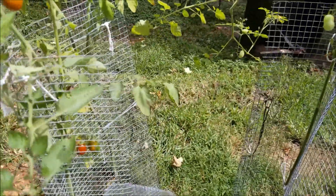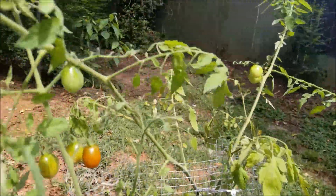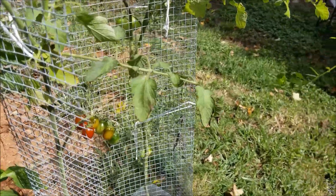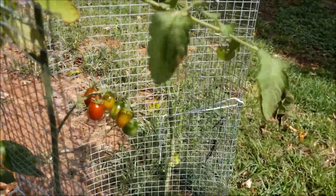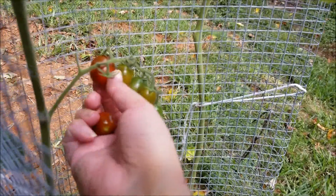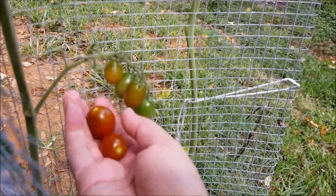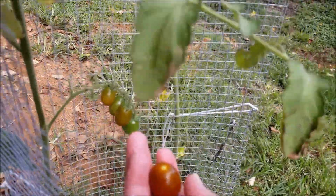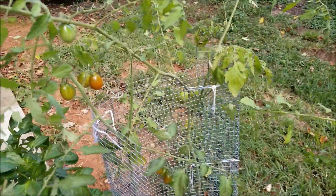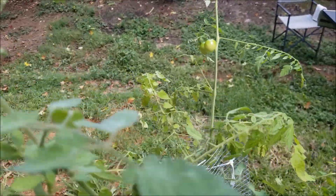And here are kamatos. The kamatos are starting to ripen. In fact, I think I can take those two off. So let's do our first harvest of the season. That came off nice and easy. That one practically fell in my hands. So we've got our first kamatos — these are mini kamatos.